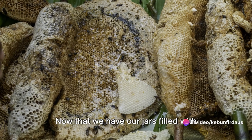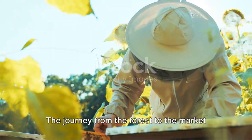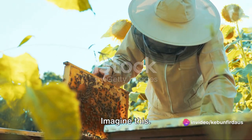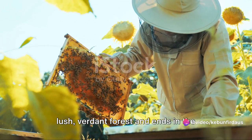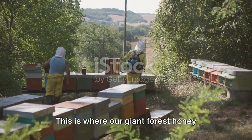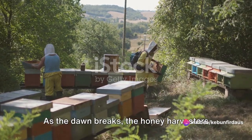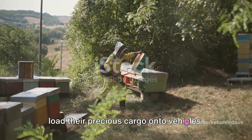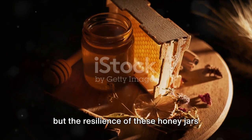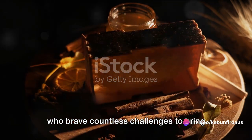But the journey doesn't end here. Now that we have our jars filled with this golden delight, it's time to bring it to the market. The journey from the forest to the market is a testament to the honey's authenticity and organic nature. Imagine a journey that begins in the heart of a lush, verdant forest and ends in the hustle and bustle of a vibrant market. As the dawn breaks, the honey harvesters load their precious cargo onto vehicles. The transportation may be bumpy at times, but the resilience of these honey jars mirrors the tenacity of the harvesters, who brave countless challenges to bring this liquid gold to you.